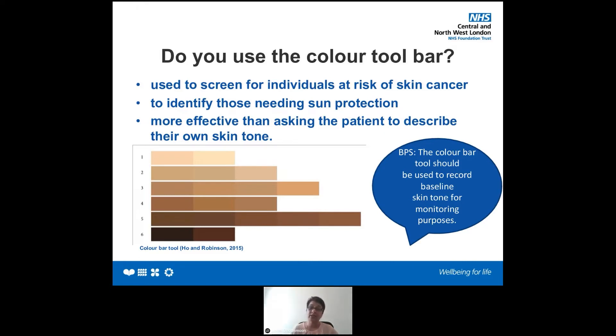The colour toolbar enables us to select the tone that most closely matches the patient's inside of the arm. Now let's look at the most common types of wounds and how skin tone can affect our assessment as clinicians in your daily routine.